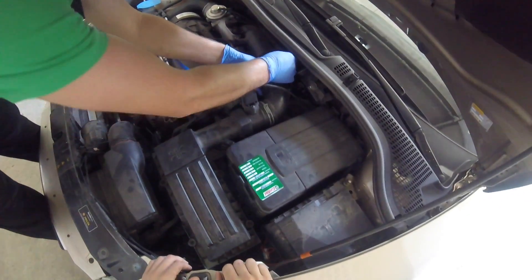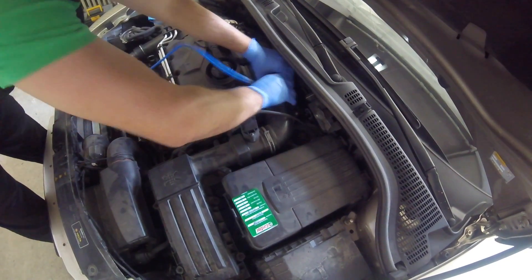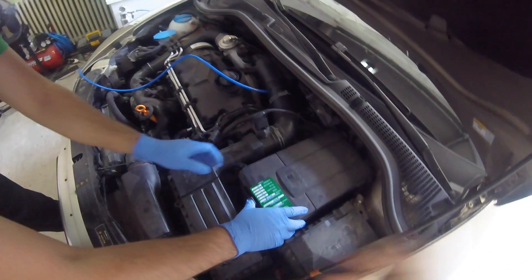The carbon cleaning procedure promises to clean the engine, EGR, DPF, injectors, and the exhaust. Well, it isn't a magical operation that will save your engine or make it like new, but it really helps to avoid any damage due to carbon deposits over time.